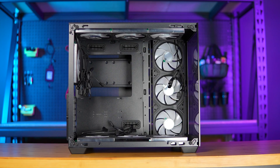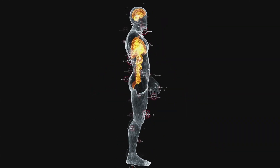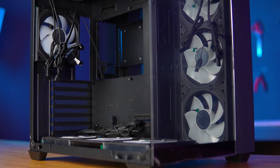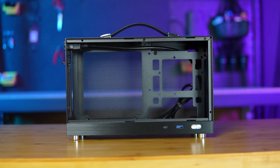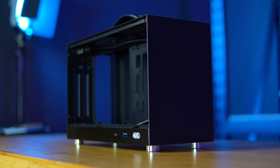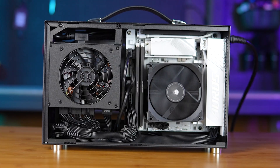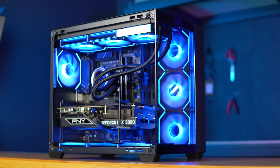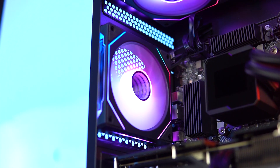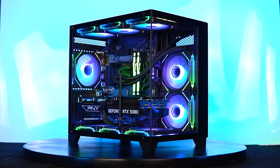The case holds everything together and the cooling system keeps it from overheating. If your PC parts are the organs, then the case is the body and the cooling system is the lungs. There are three case sizes: ATX is full-size with the most space and easiest to build in; micro ATX is smaller with fewer expansion slots; and mini-ITX is compact and stylish but harder to build in. For cooling, air cooling is simple, quiet, and reliable, while liquid cooling uses a pump and radiator and is ideal for powerful systems. Cool air should come in from the front and hot air should exit from the back or top — balanced airflow is more efficient than just adding more fans. Choose a case with good airflow, easy cable management, and enough space for your graphics card and cooling system.